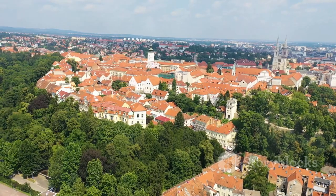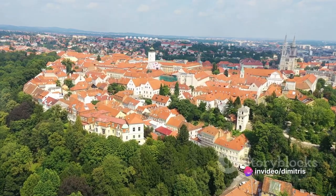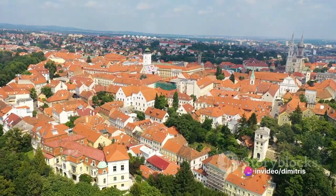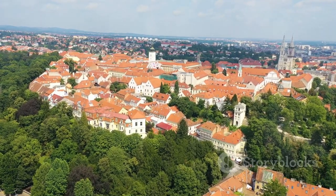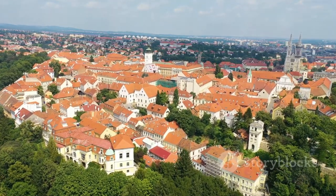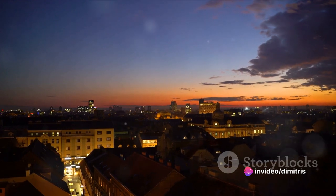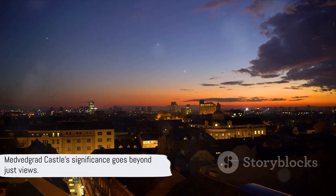The castle's strategic location was chosen for its commanding views, which even today provide a breathtaking panorama of Zagreb's cityscape. On clear days, the vista stretches out, letting your gaze wander over rooftops, spires and the bustling life of the city below. The sight is especially mesmerizing at sunset when the city is bathed in a golden glow.